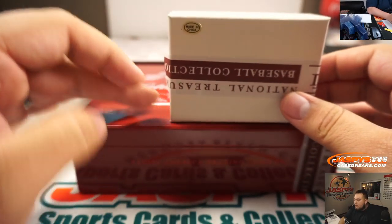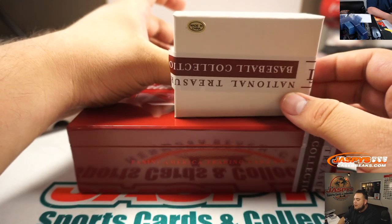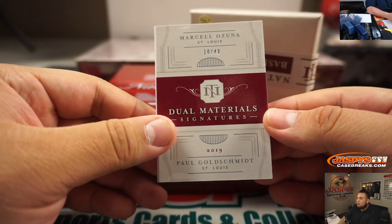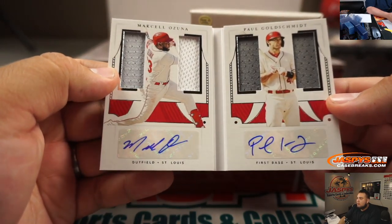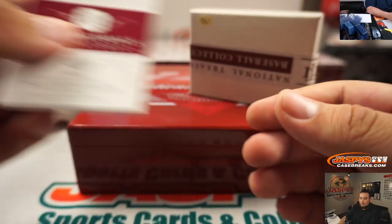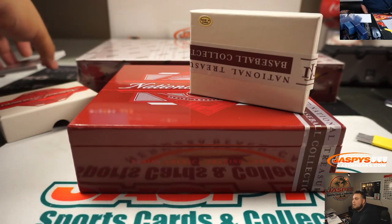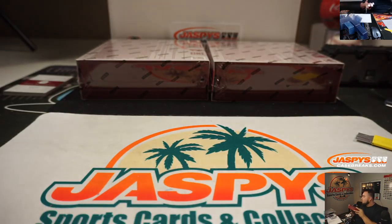Alright, then we got dual material signatures — 10 out of 49, and both for the St. Louis Cardinals: Paul Goldschmidt and Marcel Osuna. There you go. St. Louis, Rick Thomas. There you go, man. I need to go get a slider box, or just put that right over here. Keep it safe.